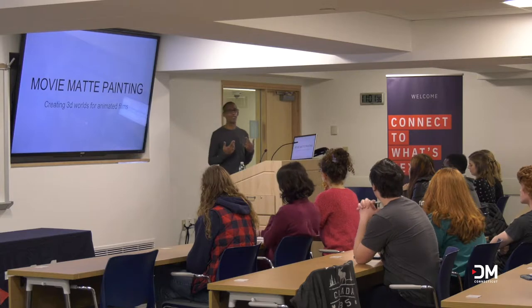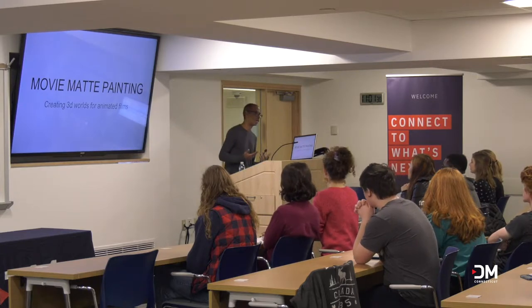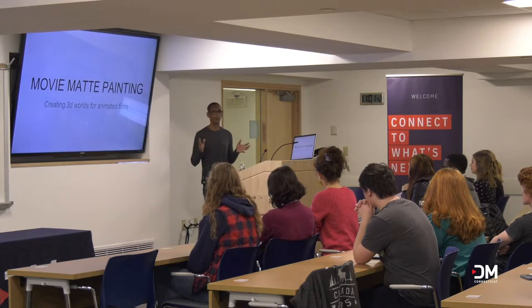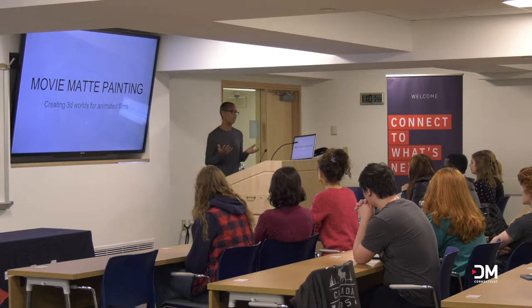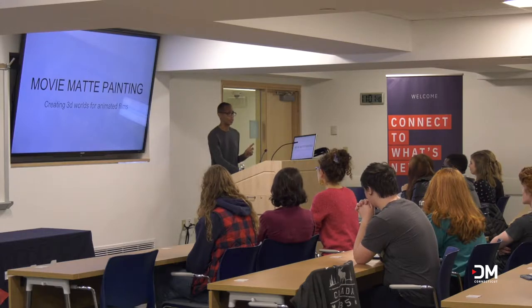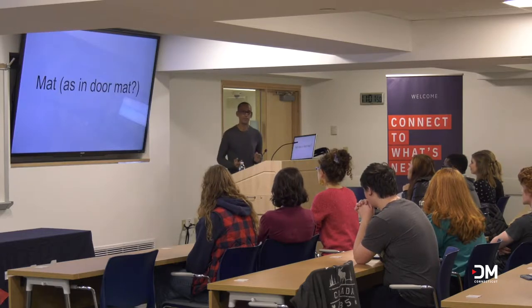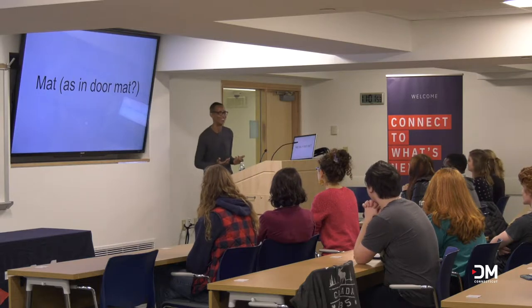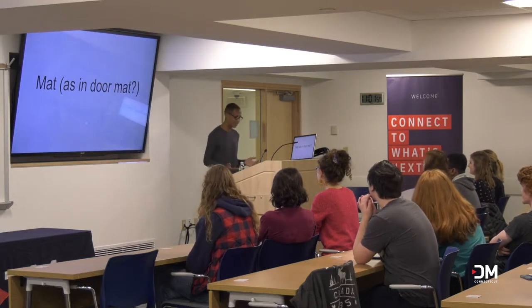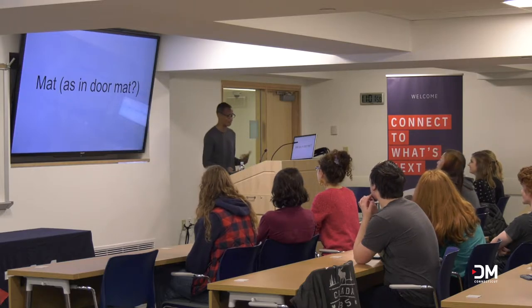When I meet people and they don't know what I do, and I say I'm a matte painter, I get usually a blank look directed back at me trying to figure out what I just said. One of the guesses is you're a matte painter, as in doormat. Sure, it's a noble profession. Someone has to do it, but it's not me. I don't paint doormats.